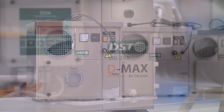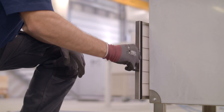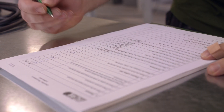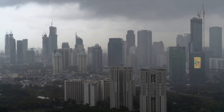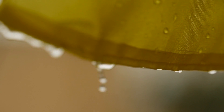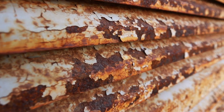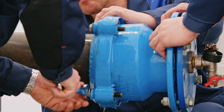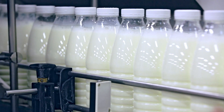We reduce moisture content in the air to protect our clients' interests. If the air is too moist, it can reduce the efficiency of production and cause damage to the products and facilities. Moisture in the air provokes significant problems such as condensation, rust, mold, and sticky products.